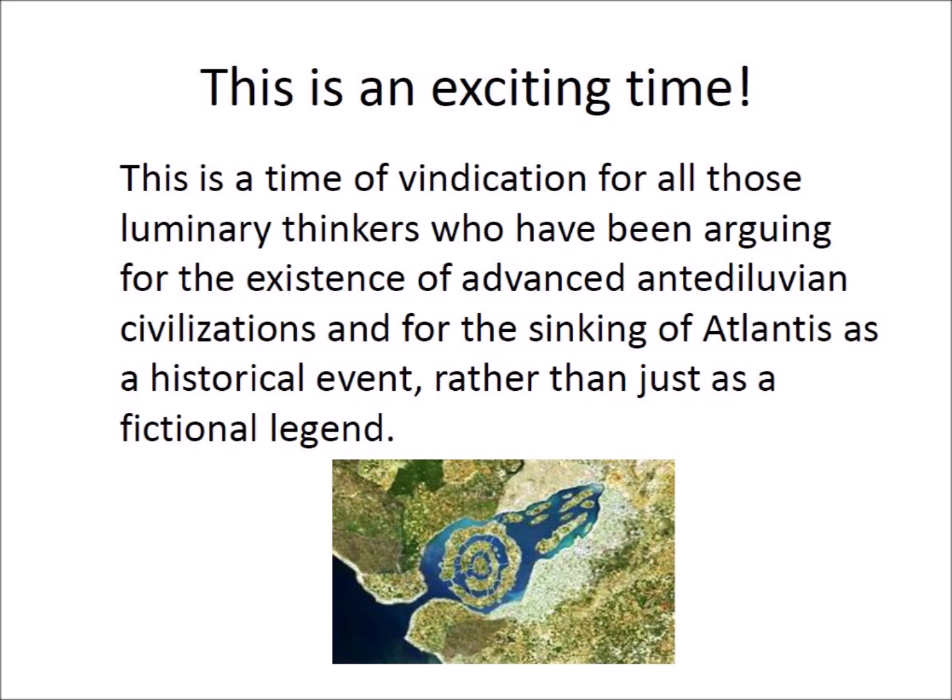This is an exciting time — a time of vindication for all those luminary thinkers who have been arguing for the existence of advanced antediluvian civilizations and for the sinking of Atlantis as a historical event rather than just as a fictional legend.